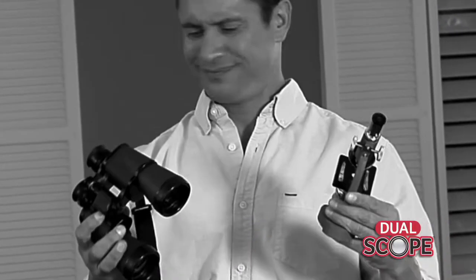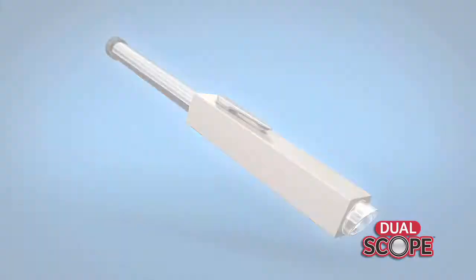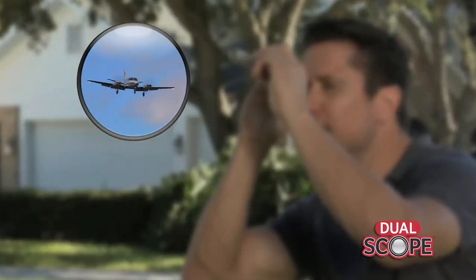Binoculars and microscopes are bulky to carry and cost hundreds of dollars. But the DualScope combines the power of a telescope and the clarity of a microscope, fits right in your pocket, and it's just $14.95.